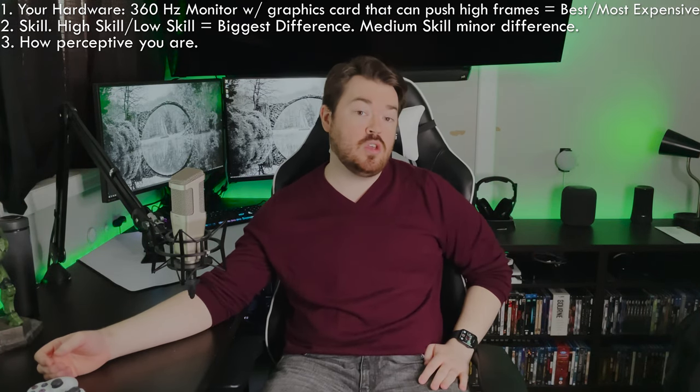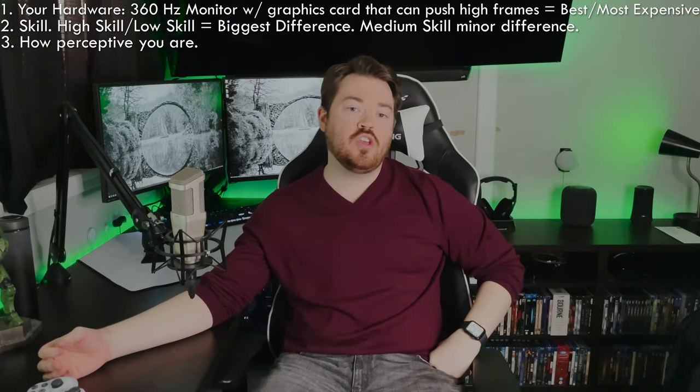Three, it will also depend on how perceptive you are — some may not notice it at all — but even if you aren't mentally aware of it, you will see an improvement in your gaming. But what if you don't have a 240 or 360hz display? Do you still see a benefit at 60 or 144hz? I don't own a 240 or 360hz display, but the answer is still yes — you will still benefit, just not as much as someone with a higher refresh rate monitor.